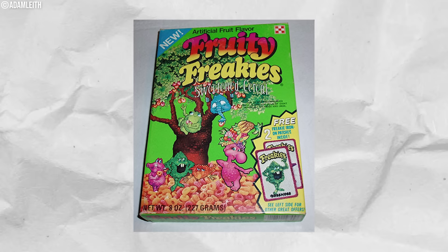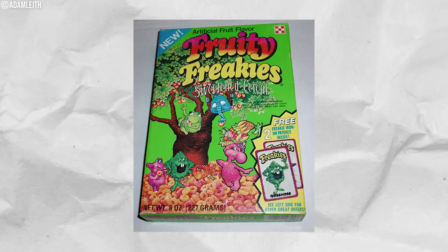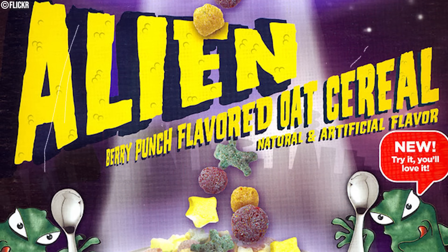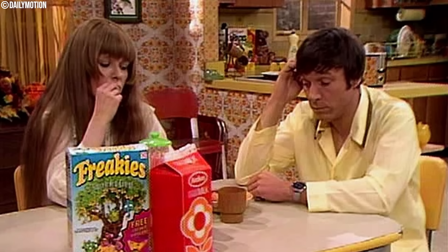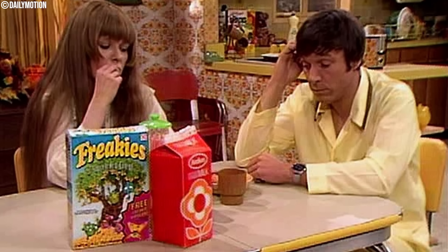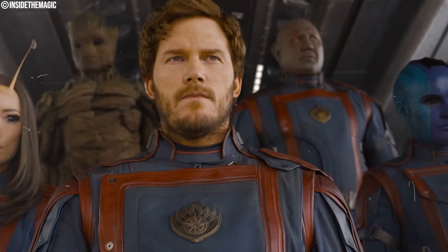Despite early success, the brand stopped production in 1976. Ralston was disappointed by the sales result and decided to discontinue it. Attempts to revive it in the 1980s as an alien-themed cereal with marshmallows failed to capture the original magic. Freakies remains a nostalgic icon, appearing in pop culture moments like Mary Hartman, Mary Hartman, and The Burbs, and even in Marvel's Guardians of the Galaxy Vol. 3.